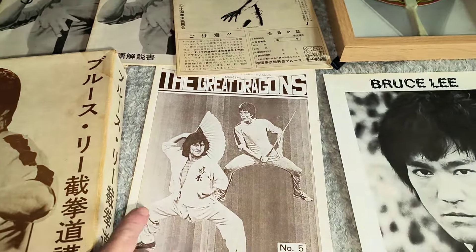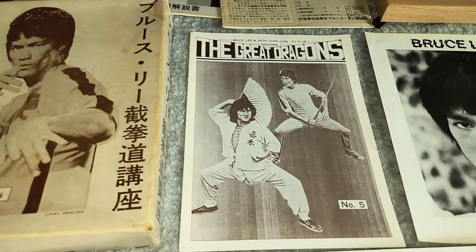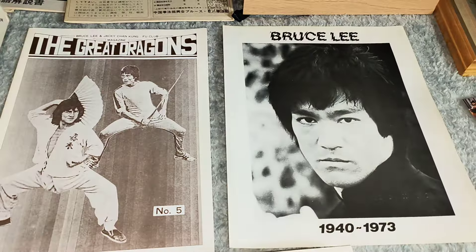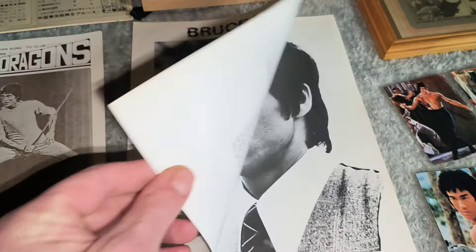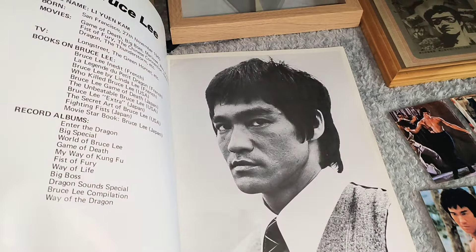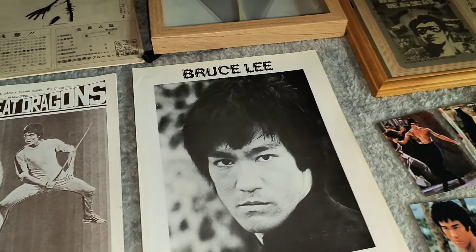I've got a Great Dragons fan club fanzine here — number five. Very cool. Just a wee four-page booklet. I think it was released in the 70s, I'm not too sure — could be the early 80s. Not too sure, but it's cool anyway.